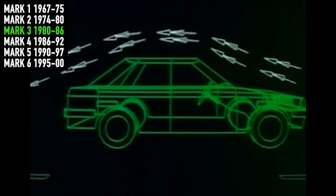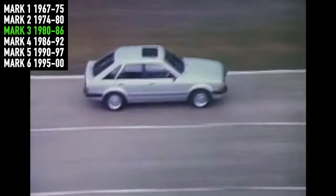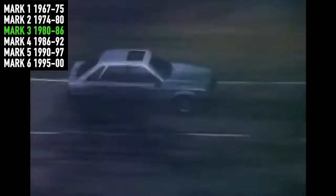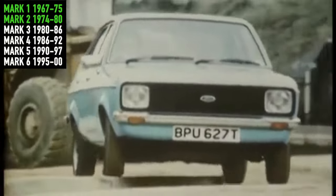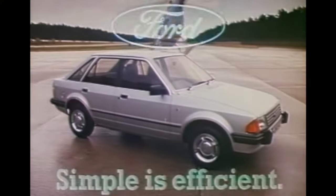In 1980, we ditched the elegant Coke bottle styling of the 60s and 70s and went for the straight lines and square edges of the Mk III. The Mk II Escort had effectively been a repackaged Mk I, but the Mk III was an entirely new vehicle.